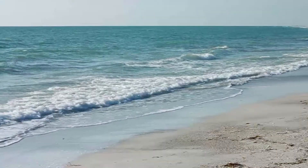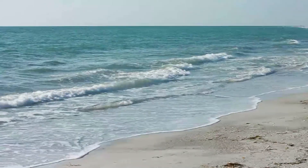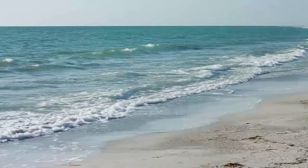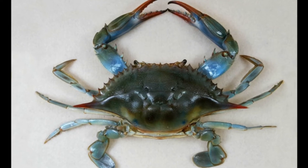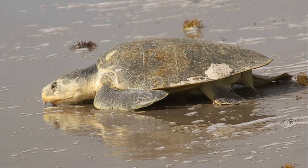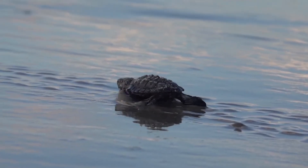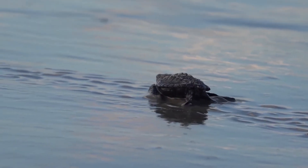After growing to about 8 inches, they move to shallow coastal areas with muddy or sandy bottoms where crabs are their preferred food. Females become reproductively mature between 10 and 15 years old. Males spend their entire lives in the water.